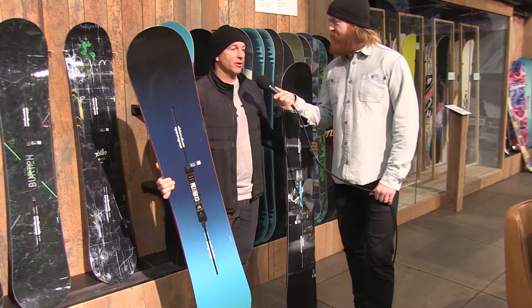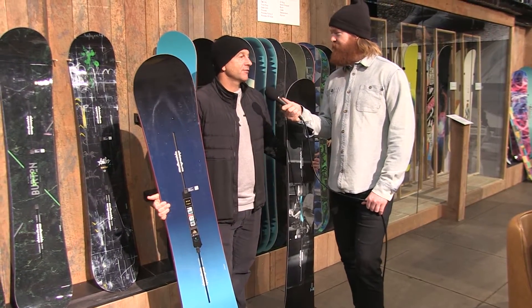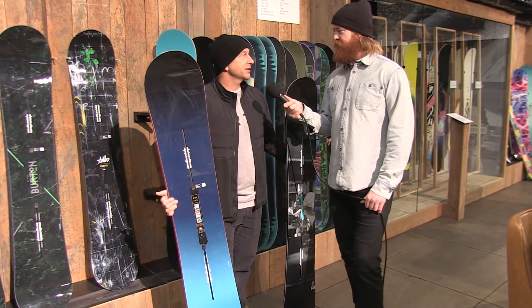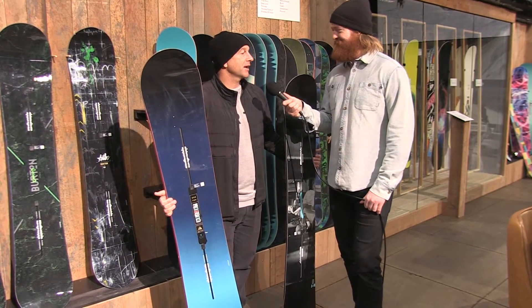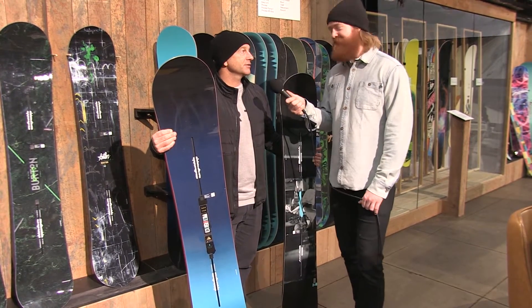The custom is a board that's designed to be ridden in all types of conditions — it's very versatile. It still is what it is. It's a very versatile snowboard and it's real popular. If you have one board you're going to buy, this is definitely the one to do it.